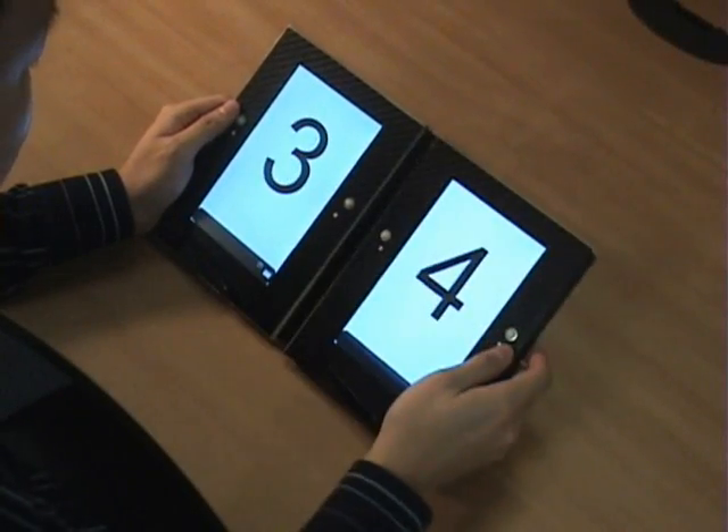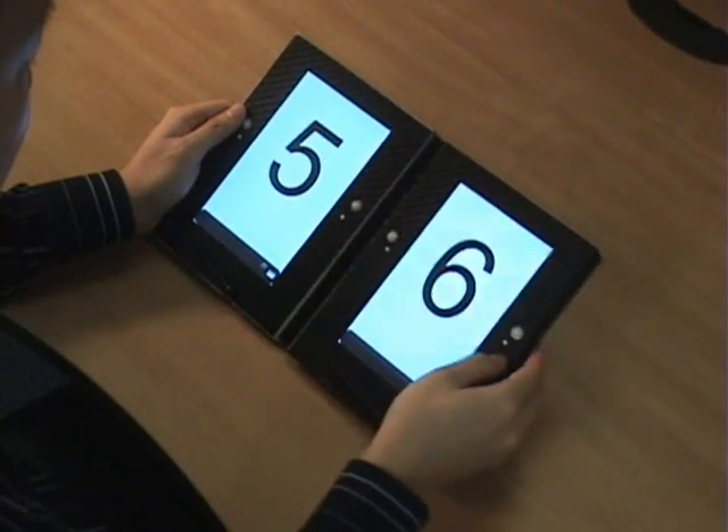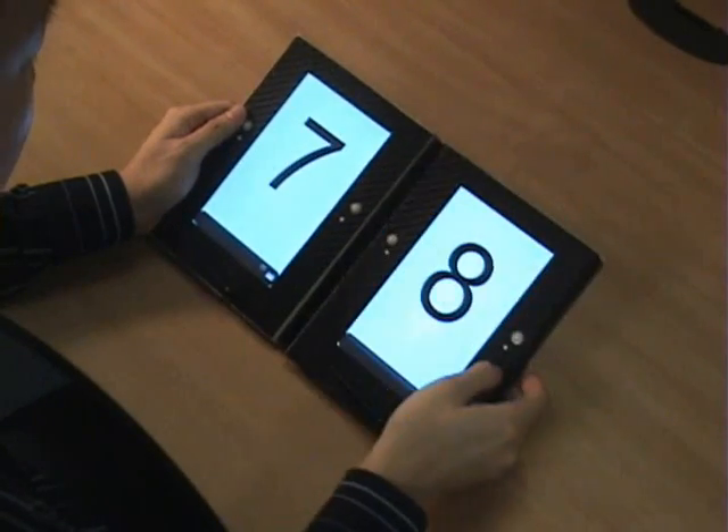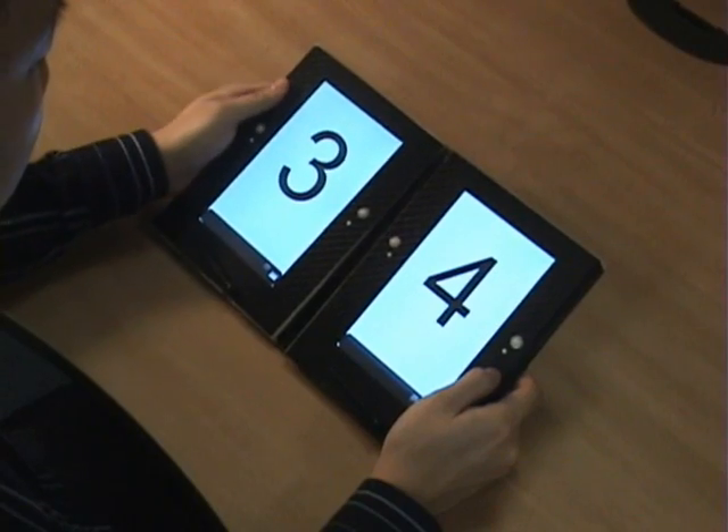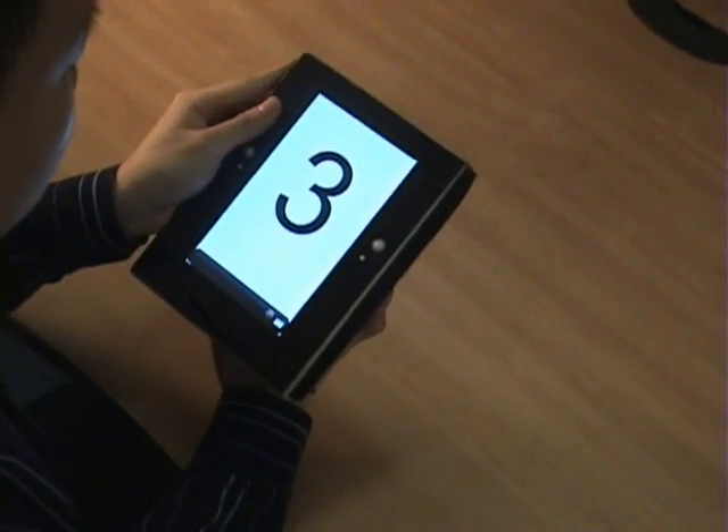In addition to the conventional controls like the trackballs, users can change the page by fanning one of the faces. This allows for a more lightweight style of navigation that does not require the user to locate small controls.